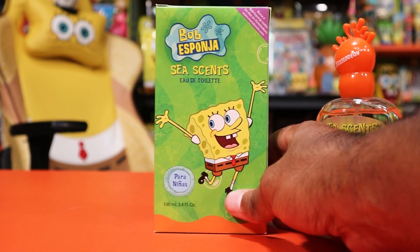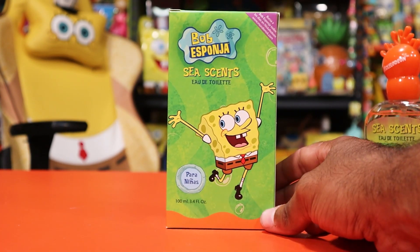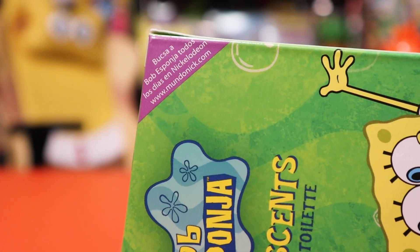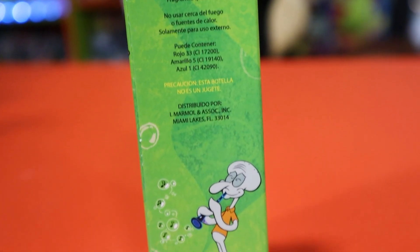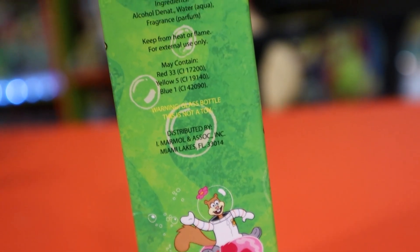Then we have the box itself right here, and it says 'para niña' — excuse my Spanish. You have the SpongeBob logo there, C-Scent, and also the nick.com mundonic.com, which is the Spanish version of the website, which is super cool. On the side you get some more warnings along with a jellyfish picture and also Squidward playing his clarinet.